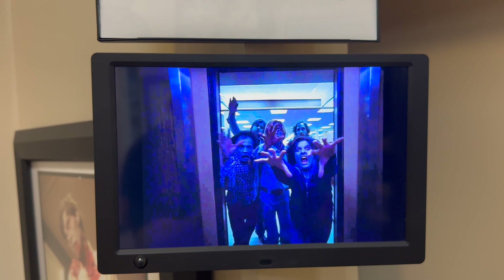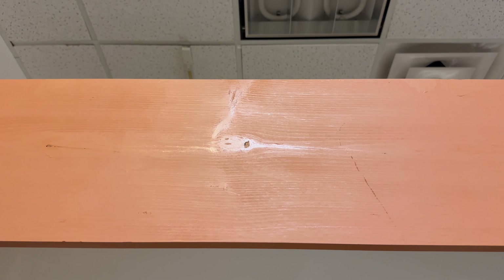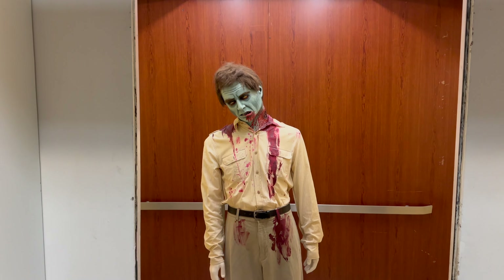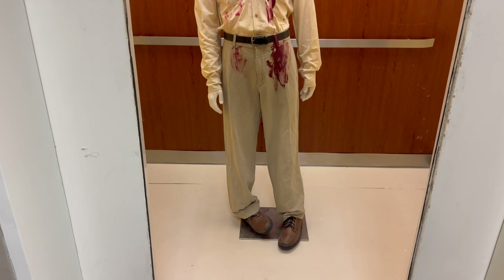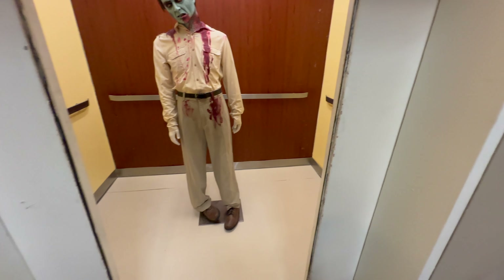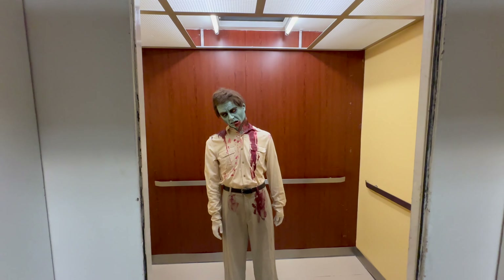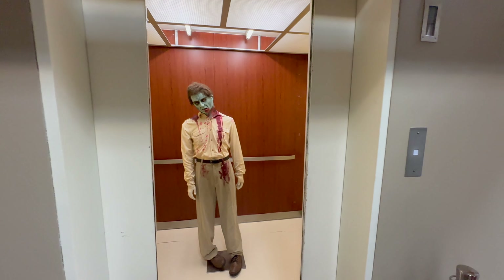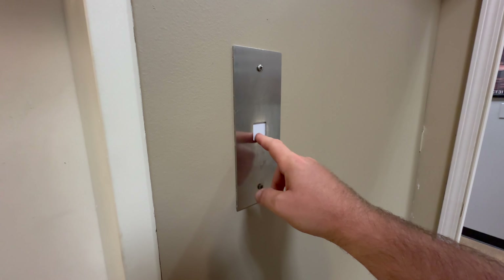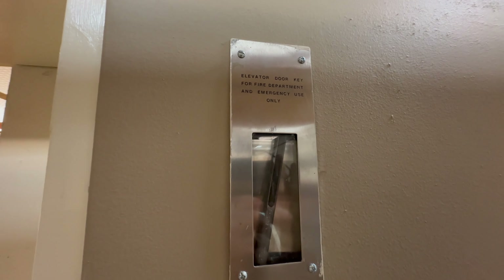Everyone knows the famous elevator from JCPenney — well, here they have the original elevator. And guess who's in it? Flyboy. That is so cool. They just reconstructed it in here from JCPenney — the one that Flyboy used. The panel, the doors, the ceiling, the rails, the button. I can touch it. Even the emergency key right there.